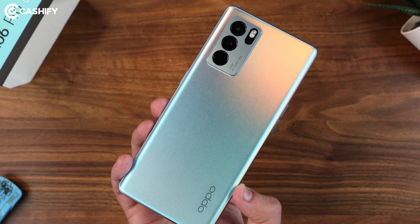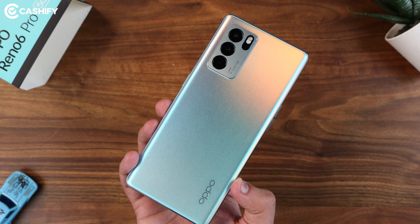Even though you get a glass finish on the back side, there is no feature of wireless charging here. I think, with the price tag of Rs. 40,000, there could have been wireless charging.